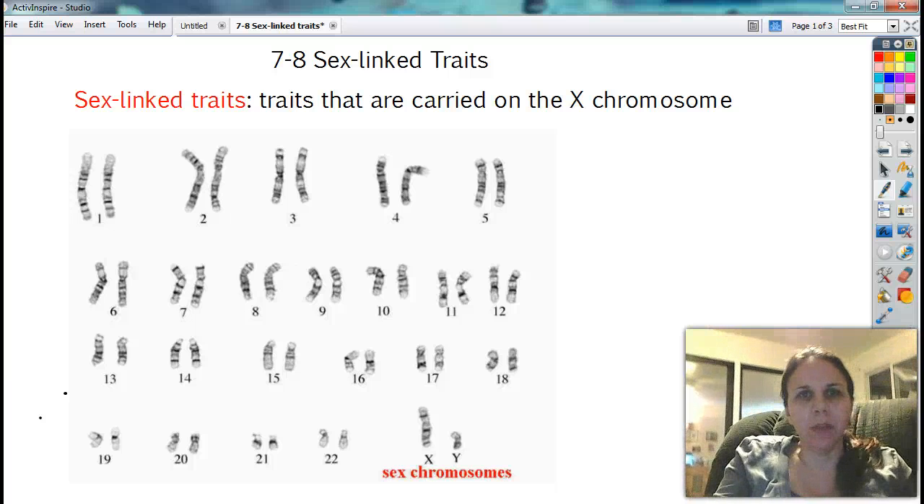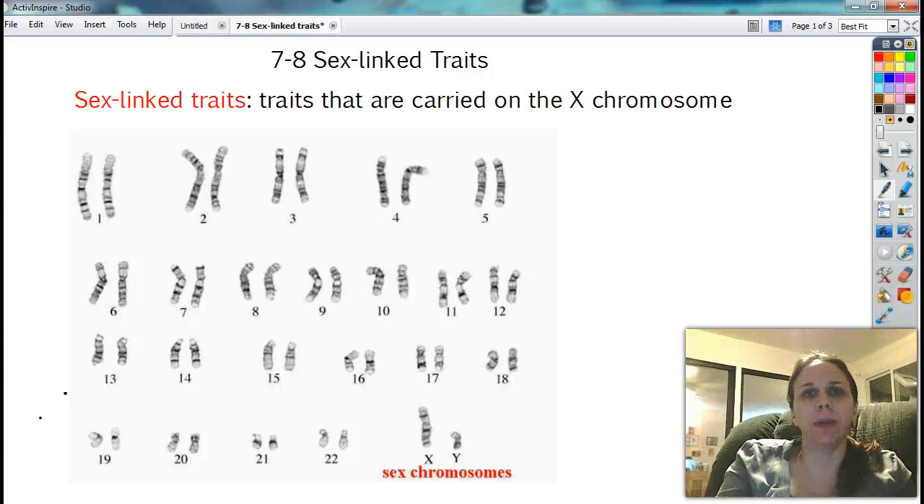Hi there, I've got some notes I owe you. First of all, from yesterday, sex-linked traits, and then we'll get on to 7-9, which had to do with pedigrees.